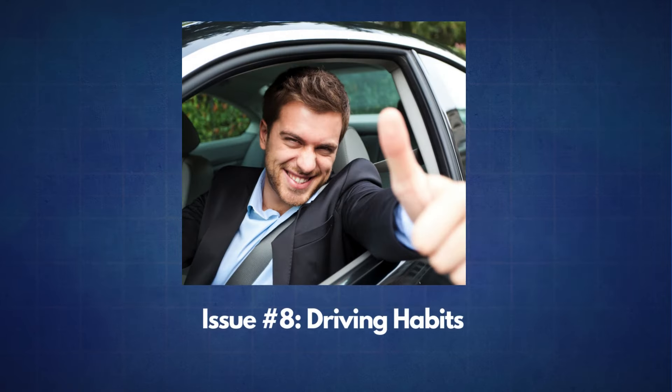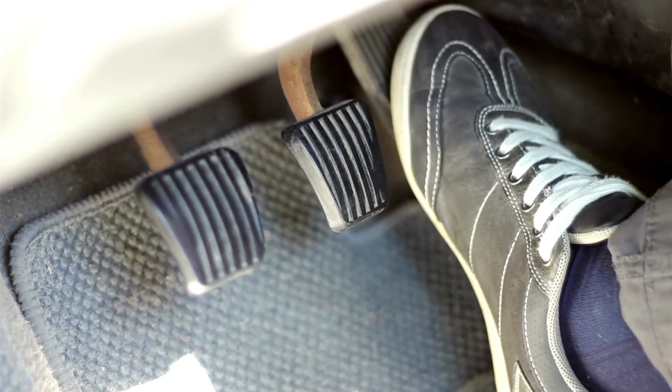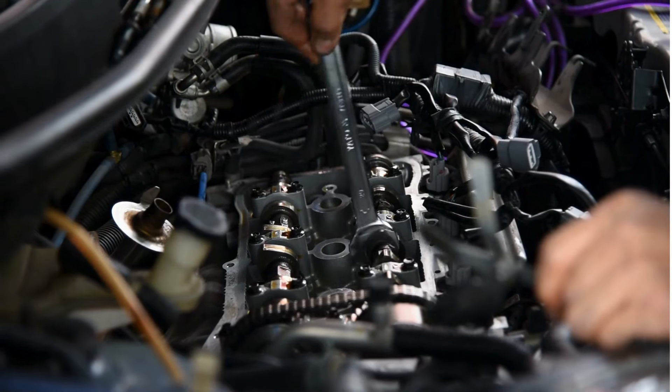The next issue is driving habits. To get better gas mileage, the key is to keep your driving as smooth as possible. Avoid harsh accelerations — slamming on the gas pedal not only wastes fuel but can also wear out your engine faster.